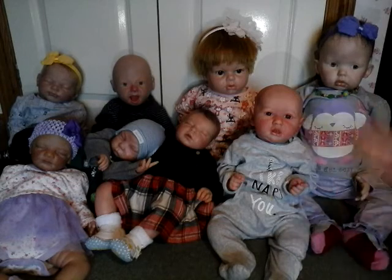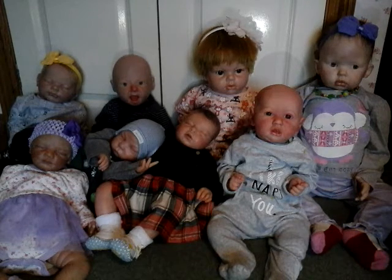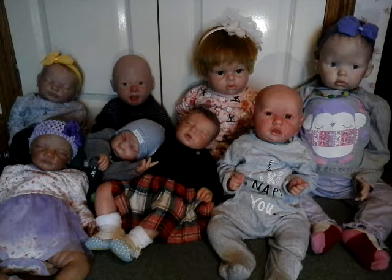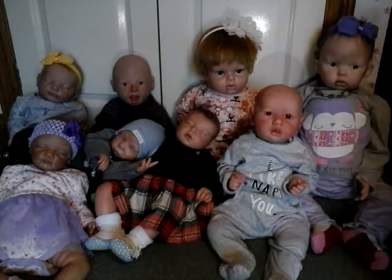So as you can see I have eight babies currently in my collection. I have five girls and three boys. Two of my babies are bald, two have painted hair and the rest all have rooted hair.